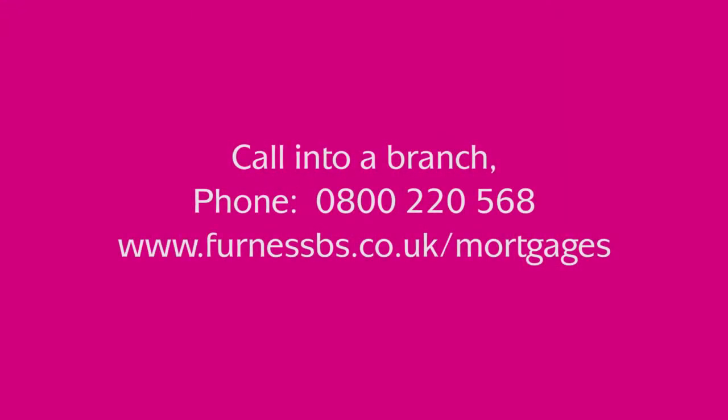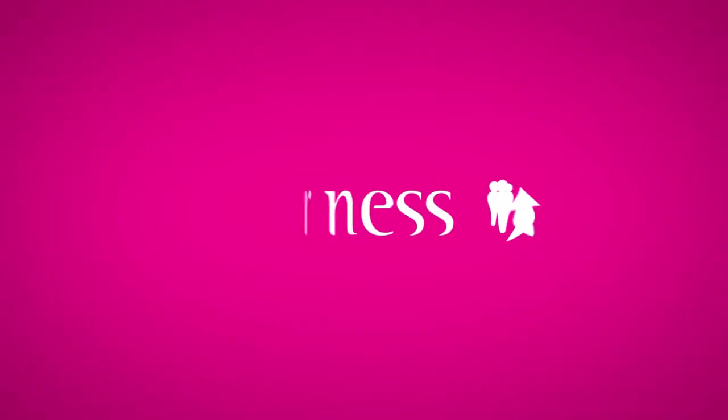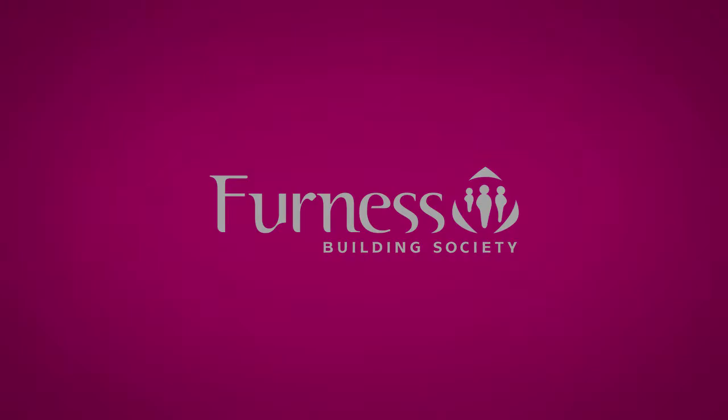The Furnace Building Society have mortgage advisors in all of our branches. Visit any one of them to find out more. Alternatively, you can call our Furnace Direct Team on 0800 22 0568 or view our website. For more information, visit www.furnacebook.com.au.